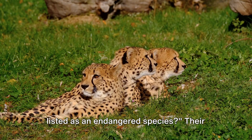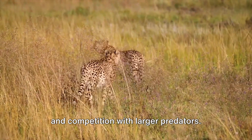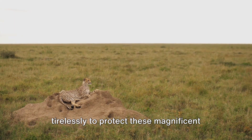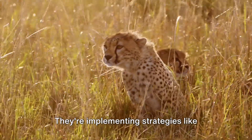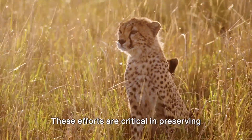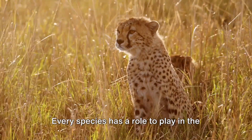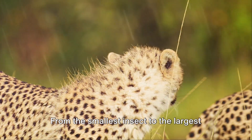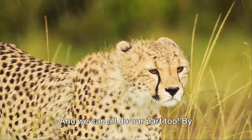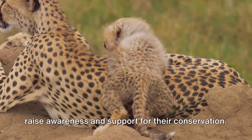Cheetahs are currently listed as an endangered species. Their numbers have been steadily declining due to habitat loss, illegal wildlife trade, and competition with larger predators. But there's still hope — conservation organizations worldwide are working tirelessly to protect these magnificent creatures and their habitats, implementing strategies like habitat restoration, anti-poaching initiatives, and community education programs. These efforts are critical in preserving cheetah populations and maintaining the balance of our ecosystem. Every species has a role to play, and by learning about these animals we can help raise awareness and support for their conservation.